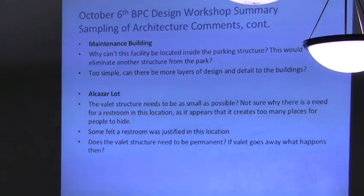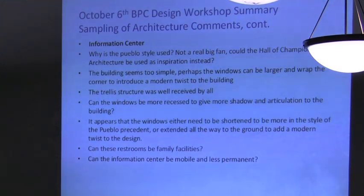There was a comment asking whether the maintenance facility could be located in the parking structure, though we don't know if we can comply with that given access requirements for Park and Rec staff. For the Alcazar lot, we proposed a trellis valet stand and were also reviewing a restroom. We have conflicting comments on the need for a restroom in that area and are continuing to evaluate it. The information center, a structure proposed on top of the rooftop park on the southern end, received feedback favoring the trellis structure, with requests for more glass and family facilities for restrooms. There was also a comment asking whether the information center could be more mobile and less permanent, given ongoing discussions about mobile kiosks as information centers.